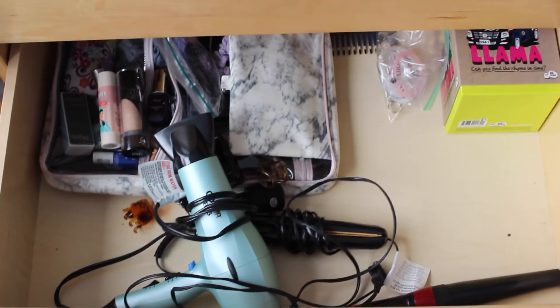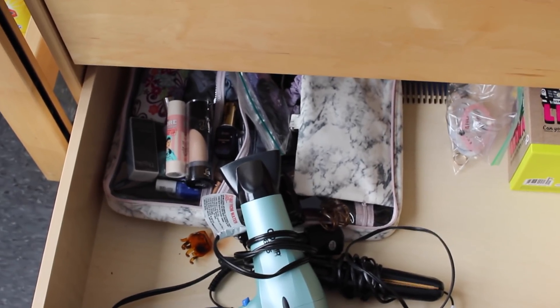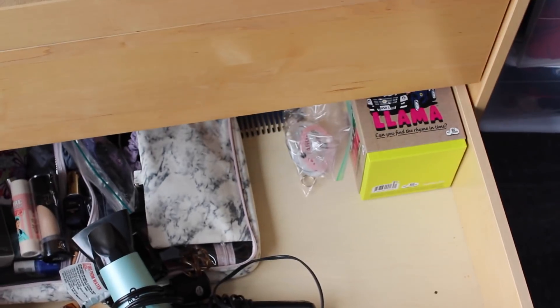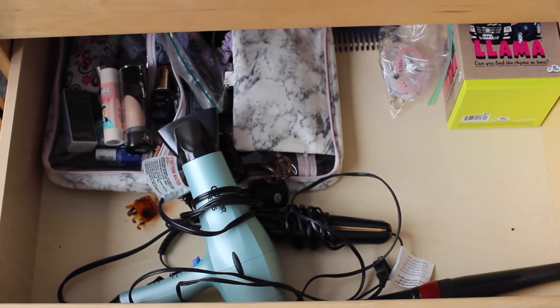This bottom drawer is a little bare because I actually didn't even have that much stuff to put in it. But that open bag right there that looks like a hot mess is actually just all my spare makeup and nail polish and things that I just wanted to keep all together. I have my hot tools and then I just have some random stuff — that's a game over there. It's just kind of empty and boring, but it was just housing a few of those extra things.